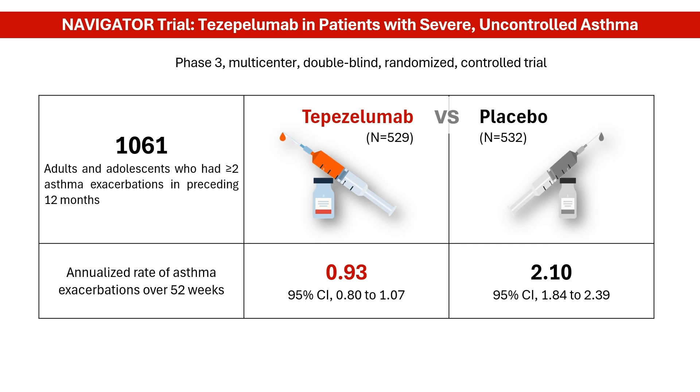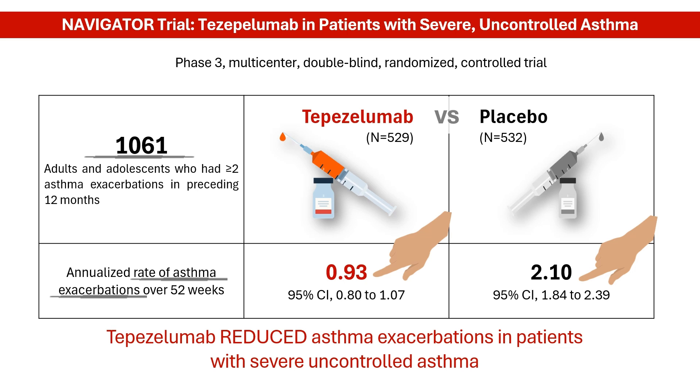A large clinical trial called NAVIGATOR tested the effectiveness of tezapelumab in controlling asthma. Over 1,000 patients aged 12 and over were involved. Half the group received a tezapelumab injection subcutaneously every four weeks, while the other half received a placebo alongside their usual asthma medication. The study looked at how often asthma exacerbations, or flare-ups, occurred over a year. The results were very positive: the annualized rate of asthma exacerbations was 0.93 with tezapelumab and 2.10 with placebo, meaning people who received tezapelumab had 56% fewer asthma attacks compared to those on placebo.